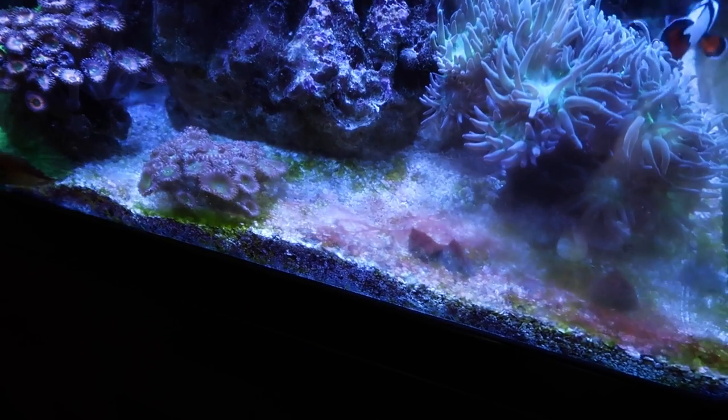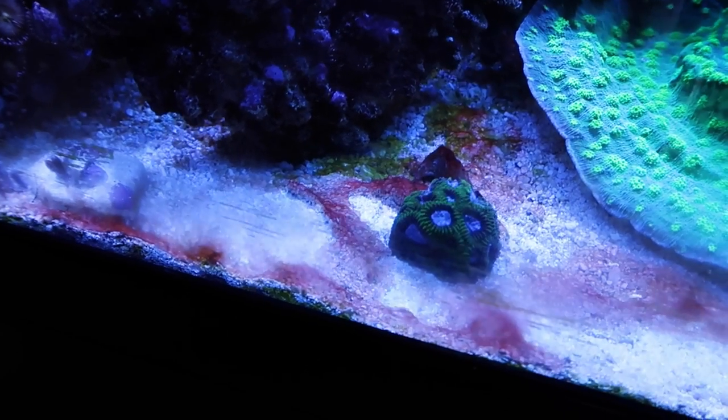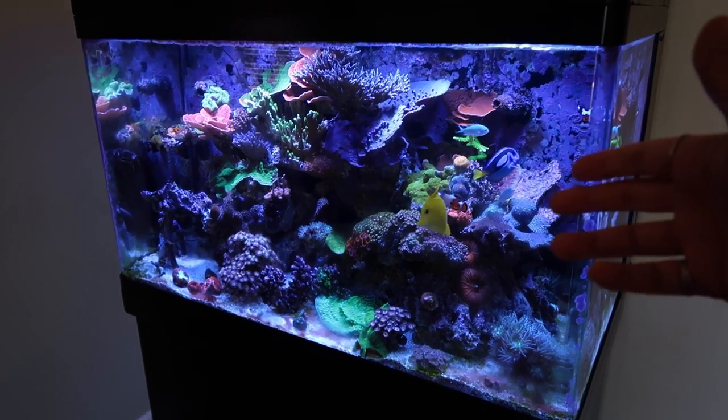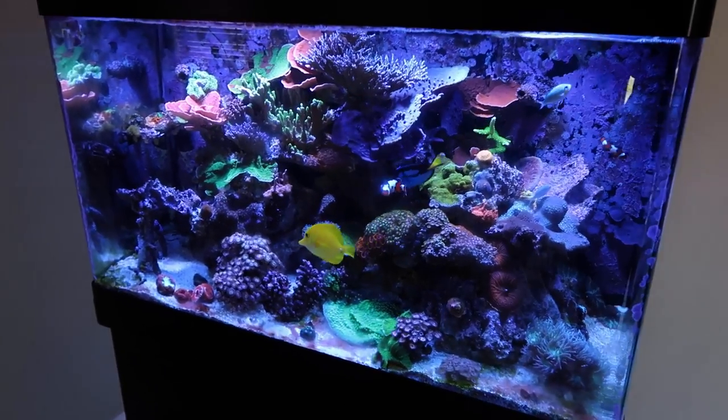What's going on guys, welcome back to another Fish Friday. As you can see my sand bed is still not in pristine condition. I have not seen the diamond goby since we put him in, so I'm pretty sure it's safe to say that he is a goner. We're gonna try to pick up another one, hopefully they have one in stock.